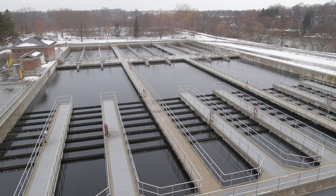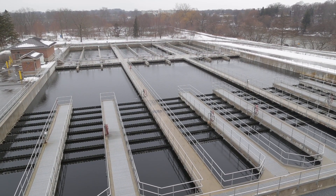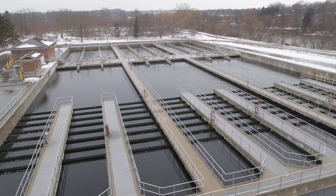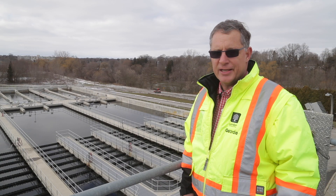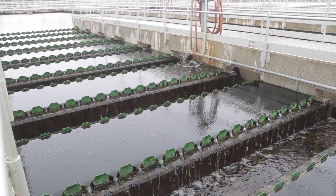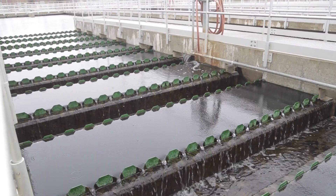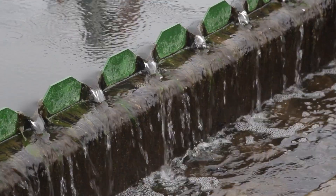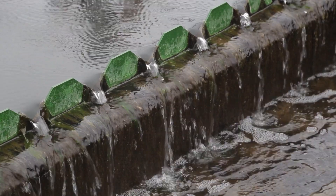These are the final clarifiers completed as part of the recent Greenway expansion. These tanks can handle upwards of — they're designed for 100 million gallons a day. What they do is take the bacteria from the aeration tanks; the bacteria settles in the bottom of these tanks, is collected, and pumped back through the system. The clear supernatant coming off the top over the weirs goes out to the disinfection system.